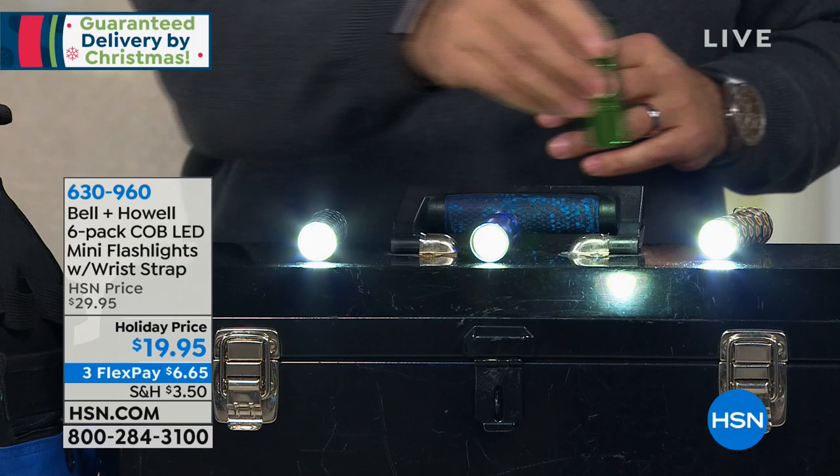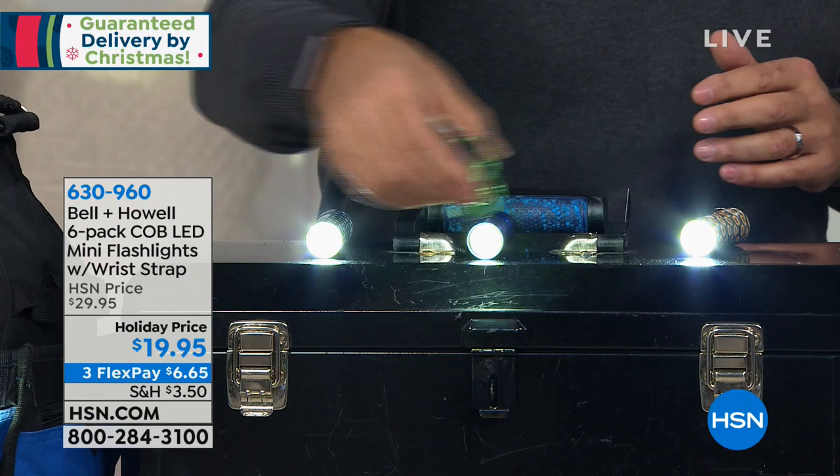Even with our studio lights up on full, you can see how much light is coming. We could bring the lights down, and I'll tell you why — because these things, even though they're tiny, they are powerful. Nobody's going to get these and be like, 'Oh, you got me a flashlight.' They're going to be like, 'Wow, these are really cool.'